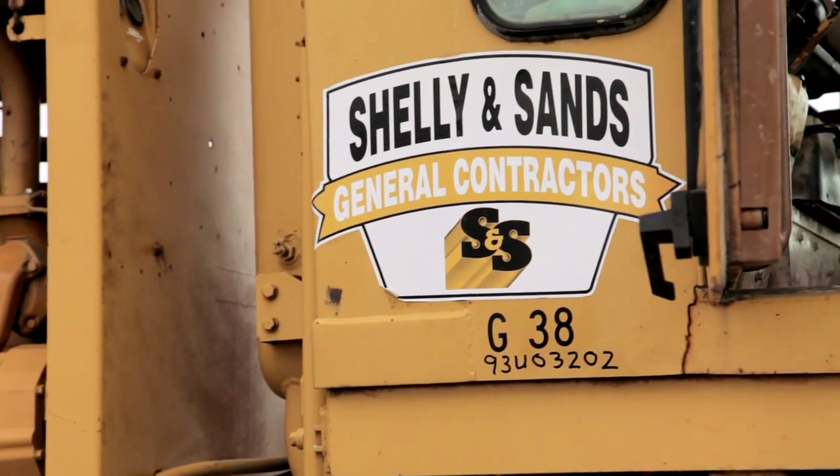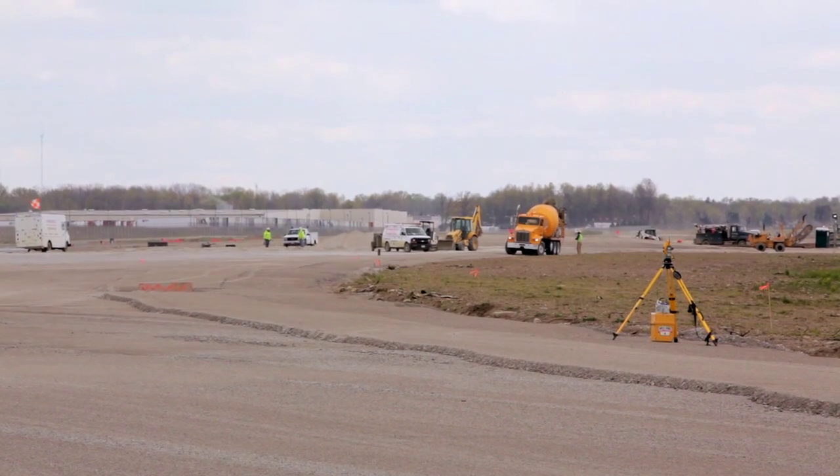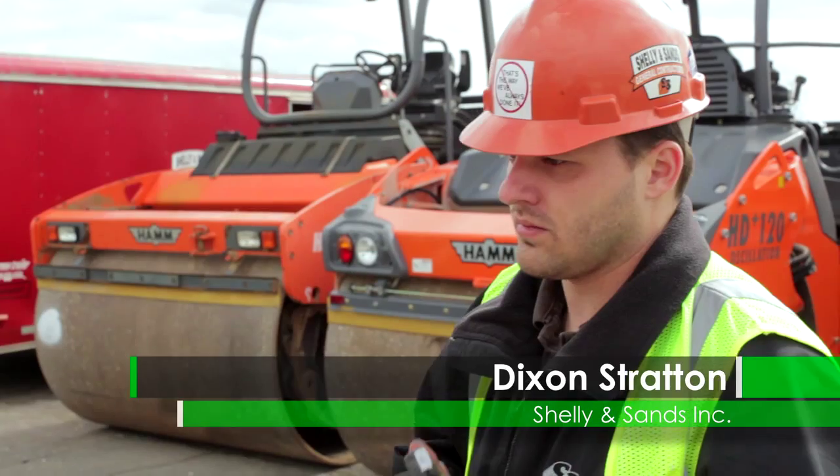Shelling Sands — we do road construction and large commercial work. I coordinate the equipment to the job sites and I'm a little more involved in the technology side of things.